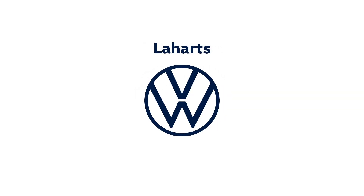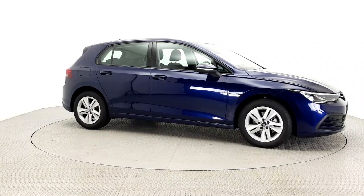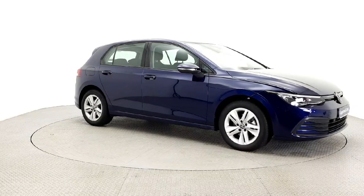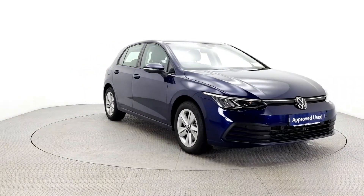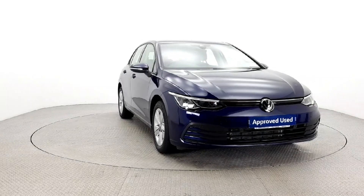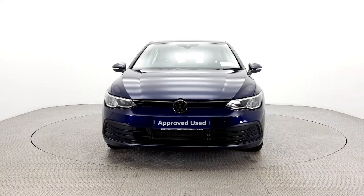Introducing the 2024 Volkswagen Golf Life 1.0 TSI with 110 horsepower and a sleek blue exterior. This estate vehicle is packed with comfort and safety features like air conditioning, cruise control, multiple airbags, and lane departure warning.